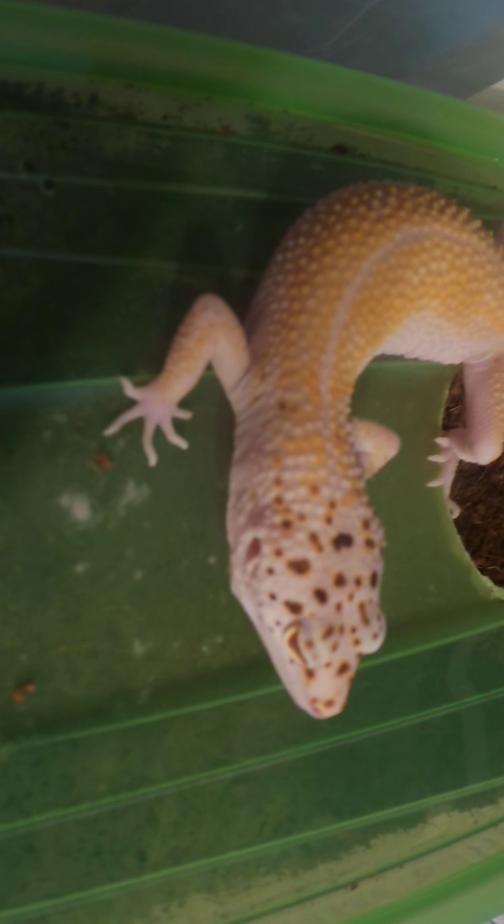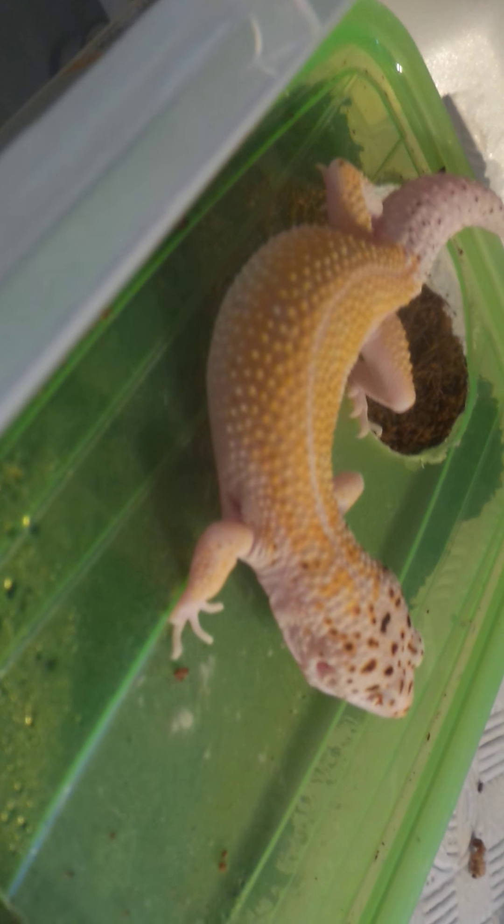This is another little one I've produced this year that I held back. He's a male white and yellow with great high white sides - a white and yellow enigma Bell, possible het eclipse.